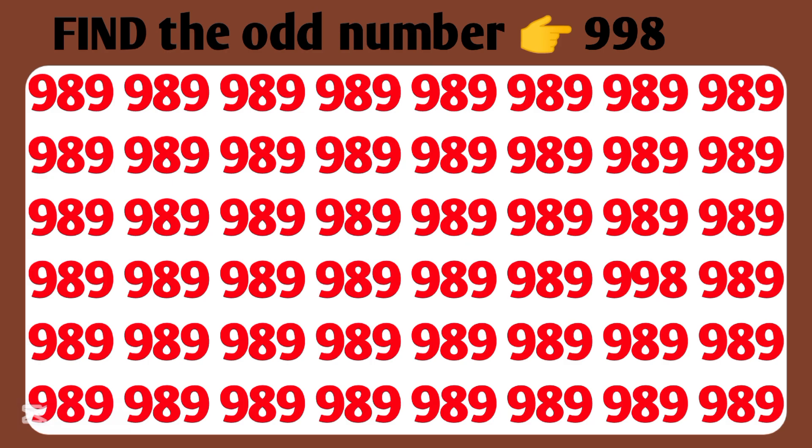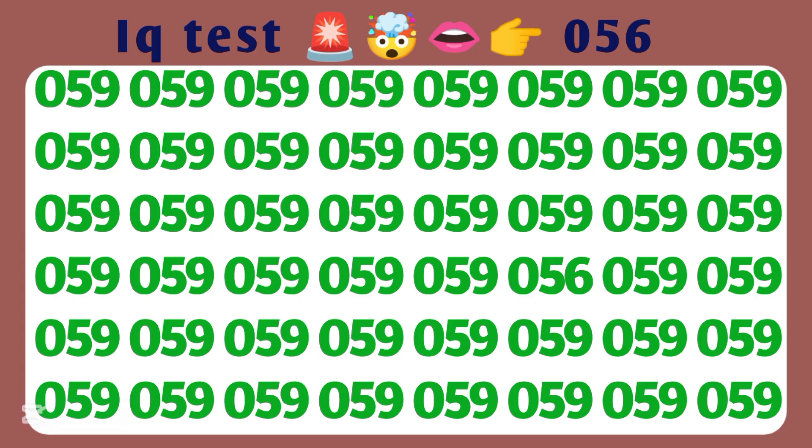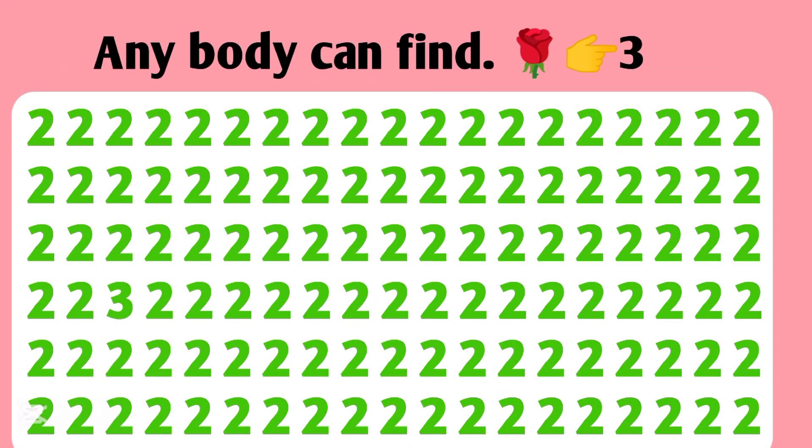Find the odd number — 998. IQ test — 056. Anybody cannot find within the given time.